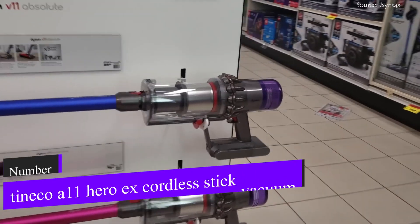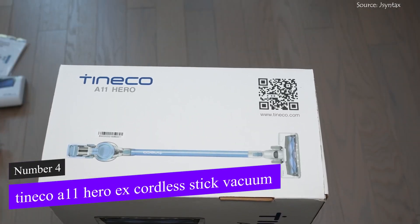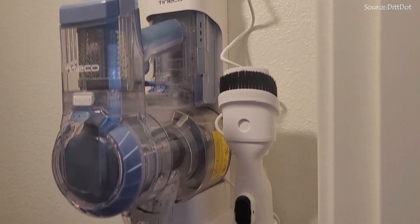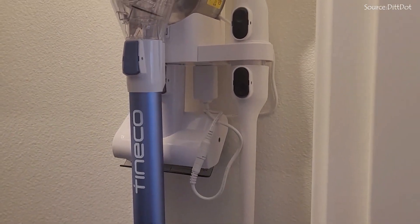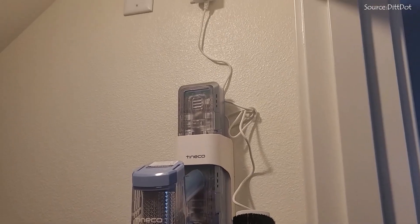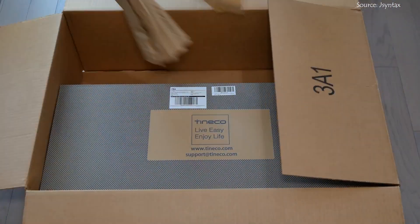At number 4 comes the Tineco A11 Hero EX Cordless Stick Vacuum. The Tineco A11 Hero is a fantastic cordless vacuum with amazing cleaning performance, a lightweight design, and a big assortment of accessories. One of the reasons this vacuum is in our top 5 is the large range of supplied accessories.